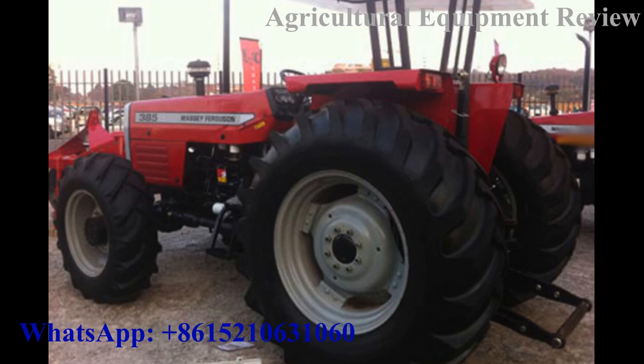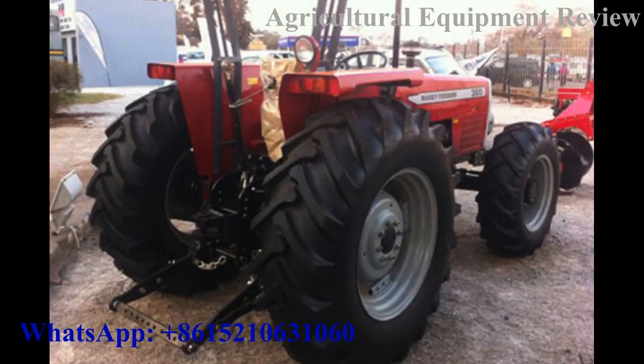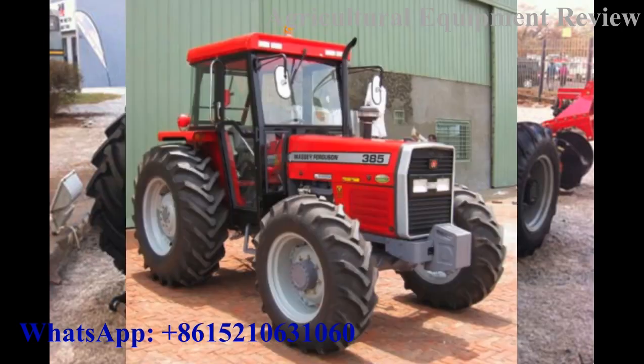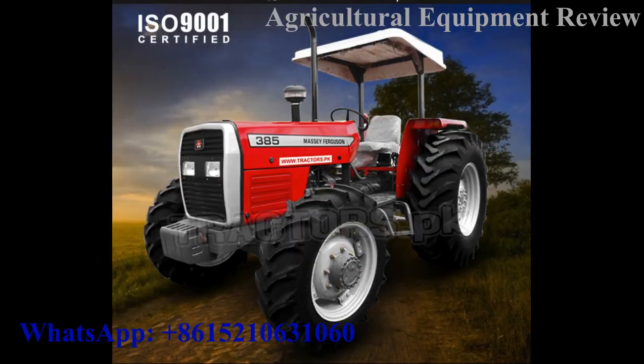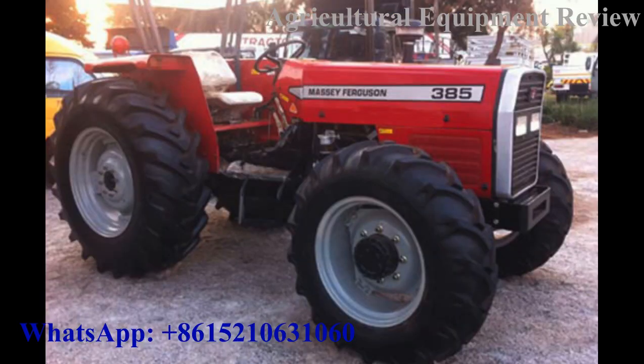We supply tractors in Zimbabwe, Tanzania, Zambia, Botswana, Uganda, Kenya, Angola, Sudan, Nigeria, and Mozambique. Not only that, we also supply in Pakistan and India.